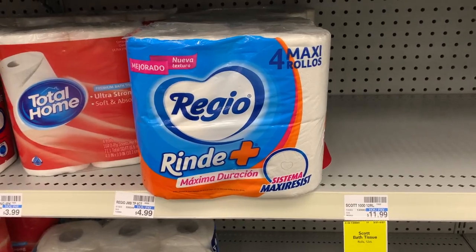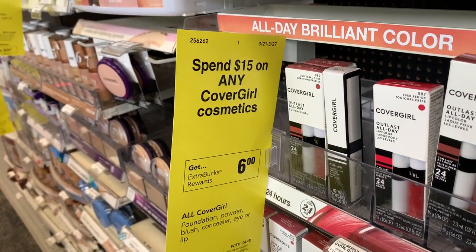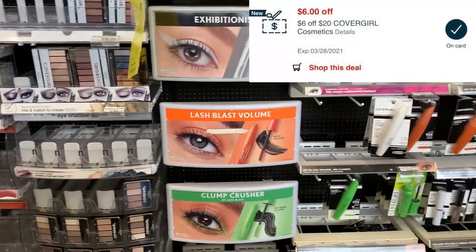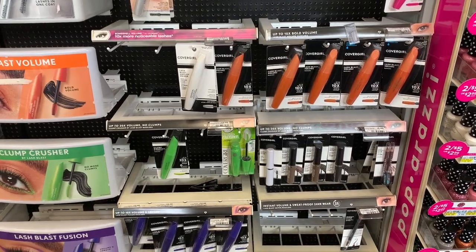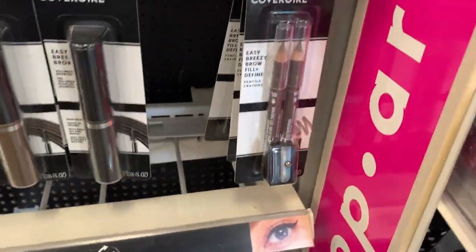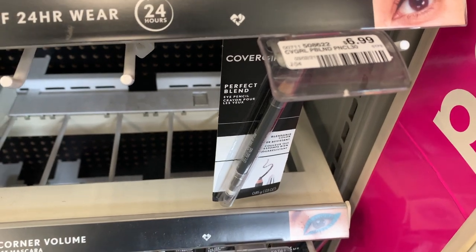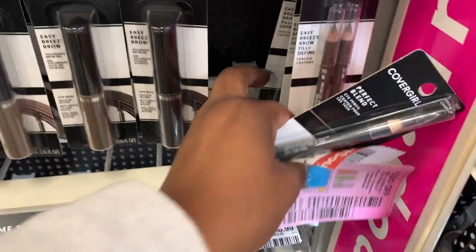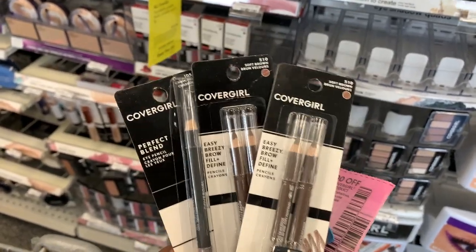The last deal I'm going to take advantage of today is the CoverGirl deal. It's on a spend $15 and get back $6 in extra care bucks. I do have a $6 off $20 on CoverGirl, so I was like hey, why not take advantage of this deal. I'm going to pick up two of these brow pencils, which are $6.49 each, and then one of the CoverGirl Perfect Blend, which is $6.99. So I'm picking up three of these items.